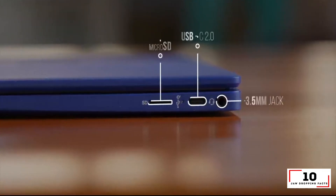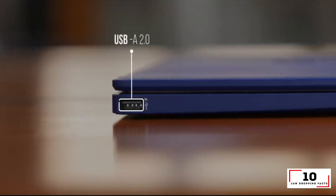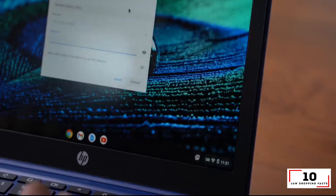Reasons to buy: refreshing design, good battery life, strong overall performance. Reasons to avoid: warm screen, tiny audio.